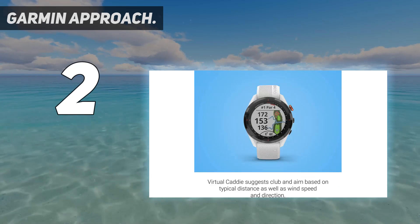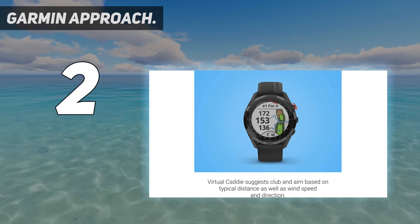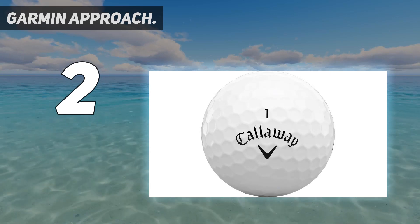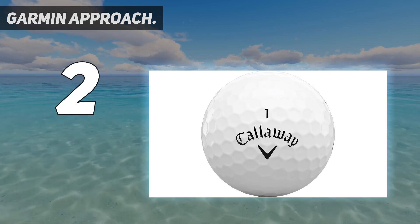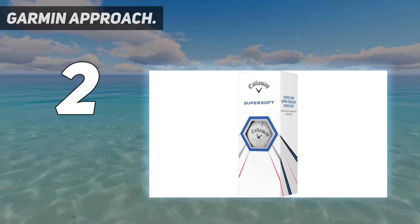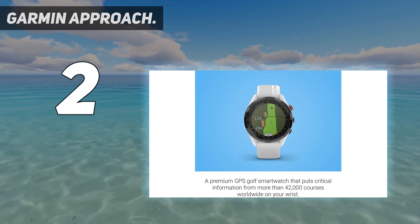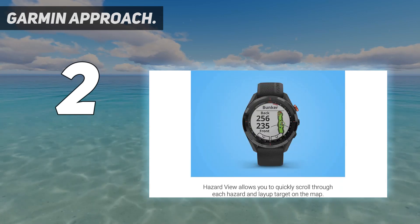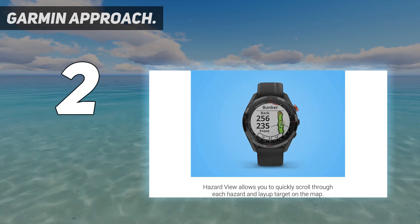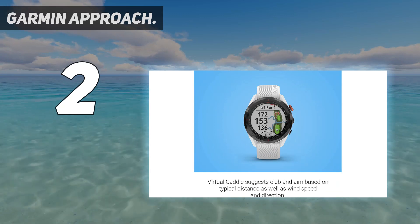The S62 features a color touchscreen display with a scratch-resistant ceramic bezel and interchangeable quick-fit bands. One of the standout features is a virtual caddy — the S62 takes into account your average distances for the clubs in your bag and uses wind speed and direction to suggest the best club to hit and the landing area in any given situation. The watch can display wind speed and direction when connected to the Garmin Golf app through your smartphone.